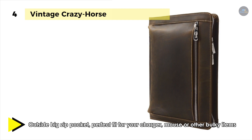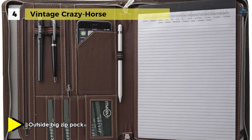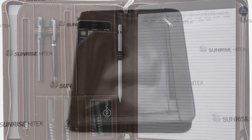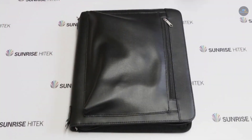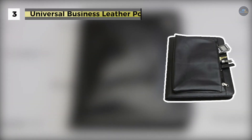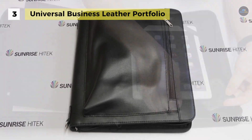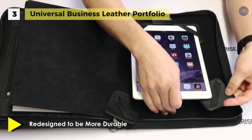This luxury pad folio can be helpful during travel, presentations, and meetings. Another advantage is that the pad folio organizer fits a 12.9-inch iPad Pro. The Universal Business Leather Portfolio comes with a built-in easel stand and rivet-reinforced strap rings, with universal corners that are infinitely adjustable to fit all size tablets perfectly, with a stylus holder for Apple Pencil.